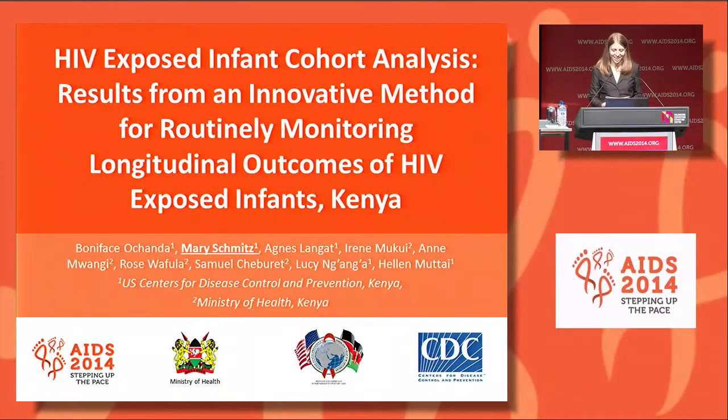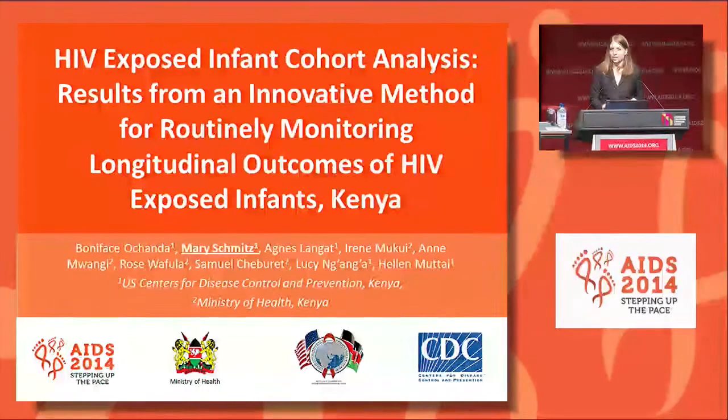Good morning. I'd first like to thank the conference organizers for this opportunity to share Kenya's results from a new method to routinely monitor longitudinal outcomes of HIV exposed infants. I'm presenting on behalf of a team from the Kenyan Ministry of Health and the Centers for Disease Control and Prevention in Kenya.